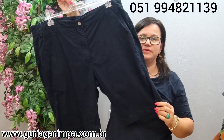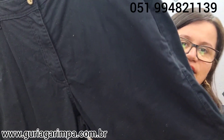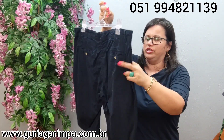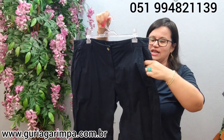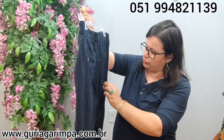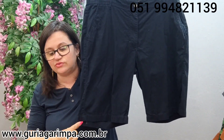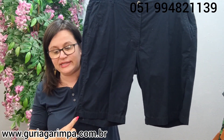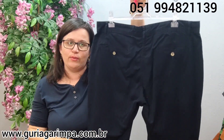Agora, temos uma bermuda lindíssima da Marfino. Ela é em sarja, mega conservada, é um azul marinho. Seção masculina, meninas, mas ela tá bem bonita — usa quem quer. Ela tem bolsinho dos lados e na parte de trás tem bolsinho com detalhe de um botão de fechamento. Essa moça aqui veste 98 de cintura, 124 de quadril, 55 de comprimento. Tamanho 48 na etiqueta. A 20 reais e é código 7. Ela é azul marinho, não é preta.